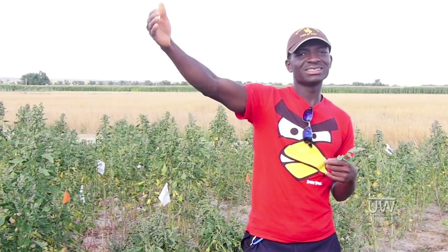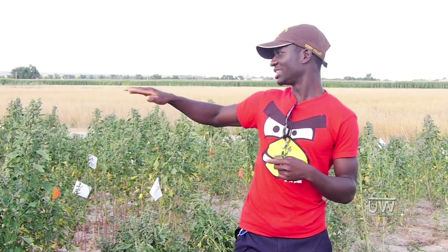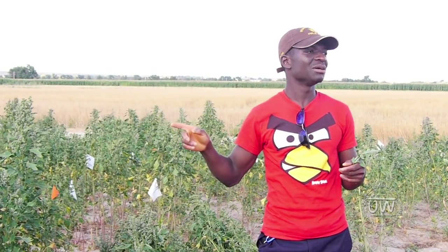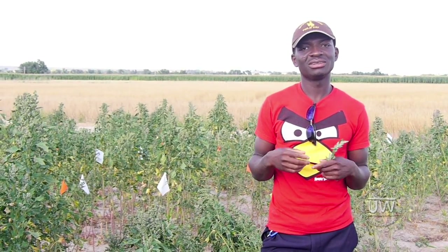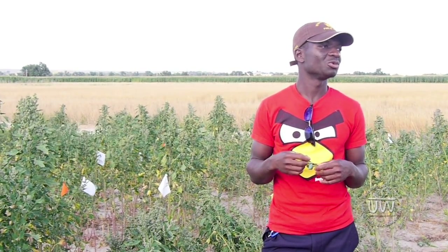The major problem we also had in Wheatland is that the producer didn't have that much water on that side of the land, so he was not irrigating frequently, so we have fewer plants than here. But in Laramie, the plots look better than this because they irrigate two times a day. So what I can say for now is that quinoa likes water — it requires so much water.